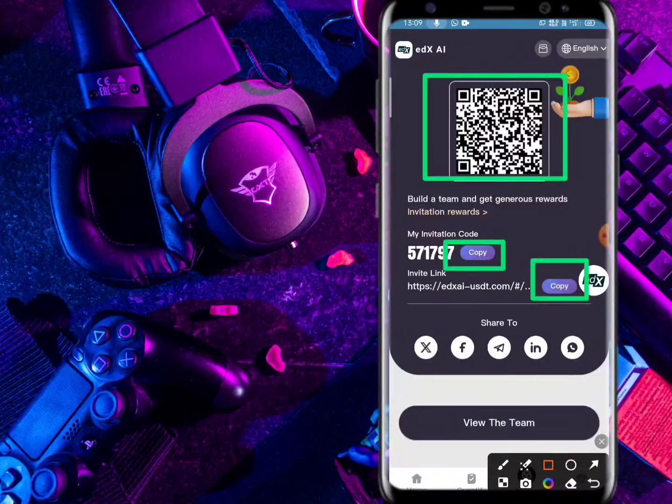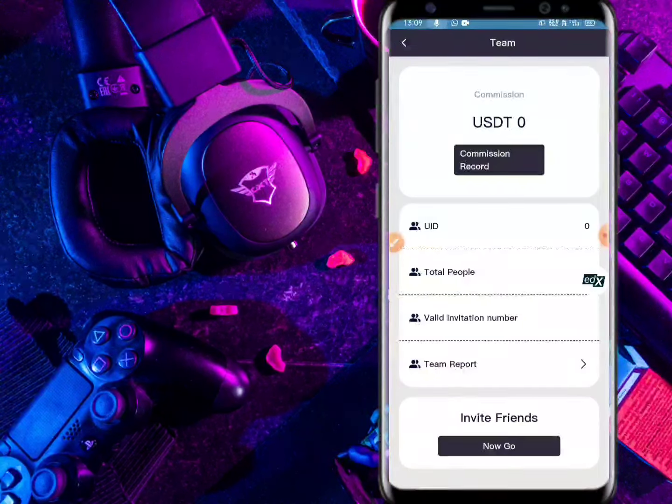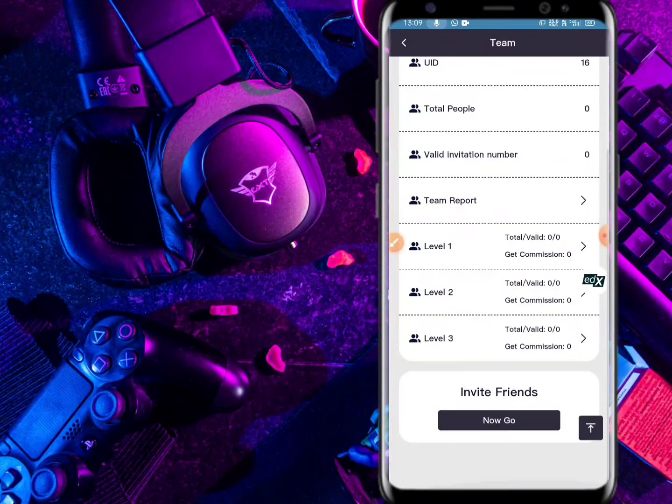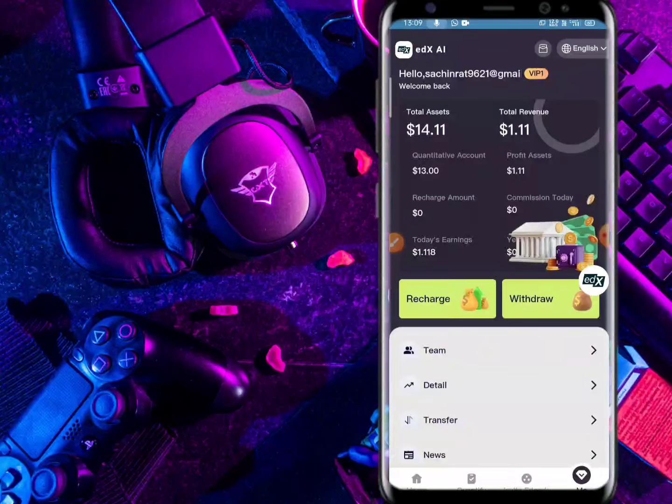Now we are going to Mine. Friends, here is how to withdraw. First of all you have to bind your withdraw method. Here, if you want to change, go to customer service. I have given my address and password.